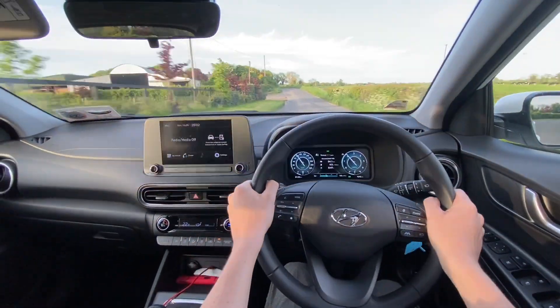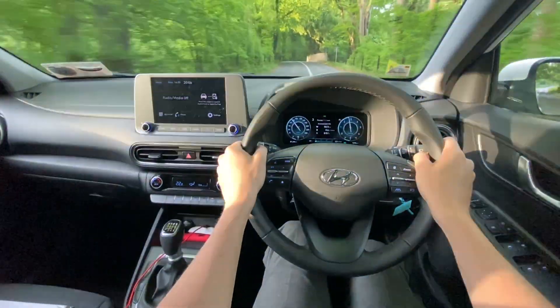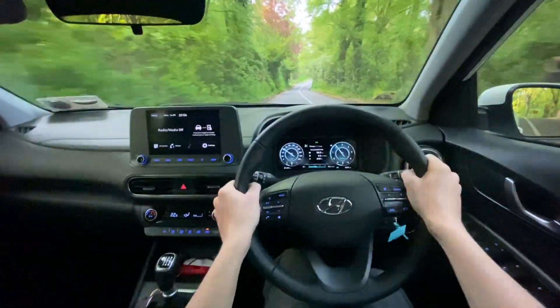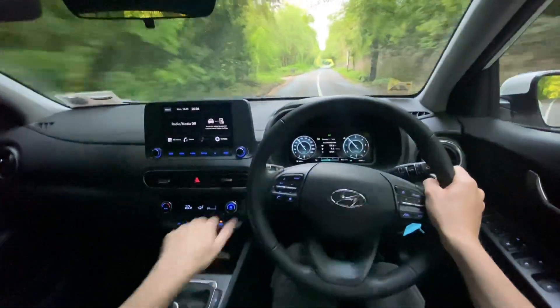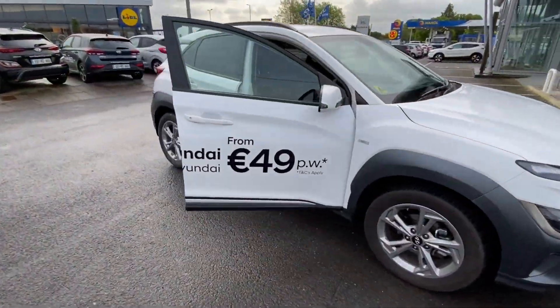Diesel engines are disappearing not because hybrid is better for customers, but because manufacturers are struggling to comply with European regulations. Because of that, there will be people who can no longer buy a diesel, so I hope this video gives them an idea of what to expect if they go for a petrol hybrid as an alternative.